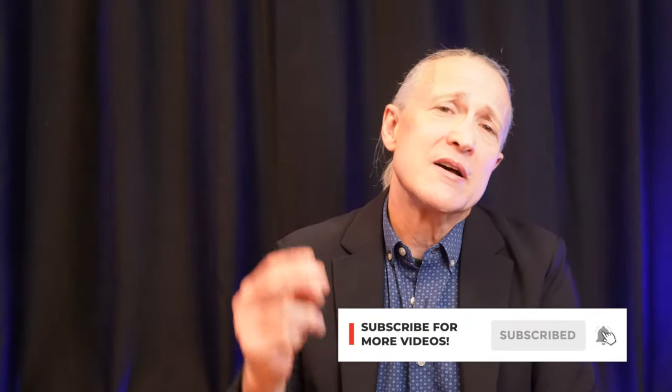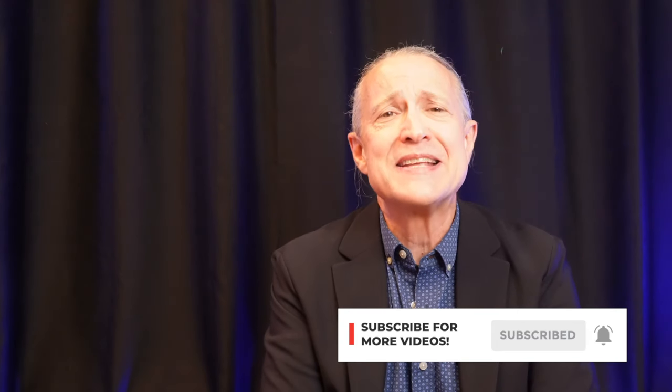Thanks for joining us on this journey up the mountain. If you enjoyed this video, make sure to give it a thumbs up. If it's your first time to the channel, please subscribe, click that notification bell, and until next time, keep exploring.